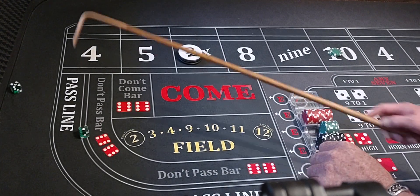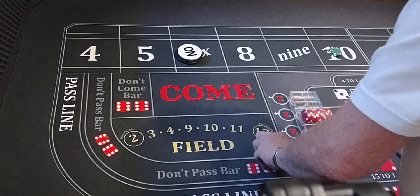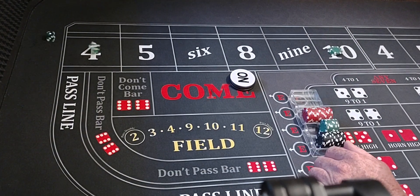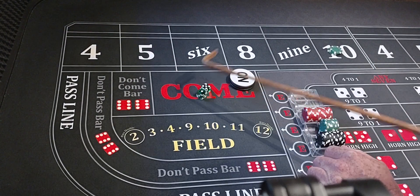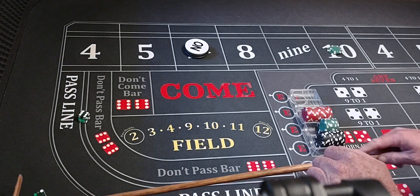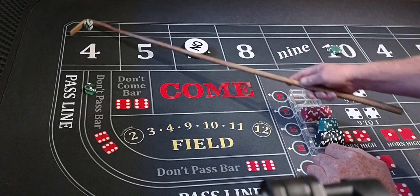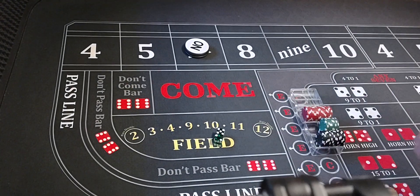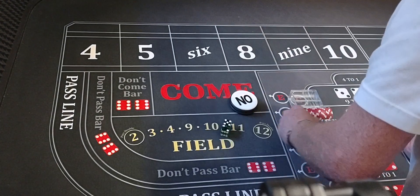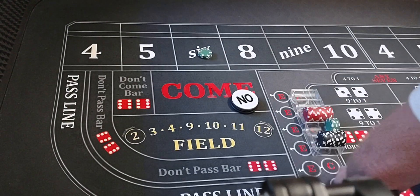Five-one-six, back on the point, point of six. Six-two-eight. Five-two-seven. We lose $75 on the ten. The point was six, we didn't hit it — we sevened out. We're going up to $100 on that six.